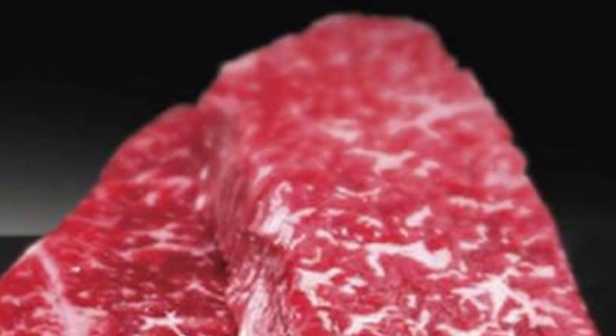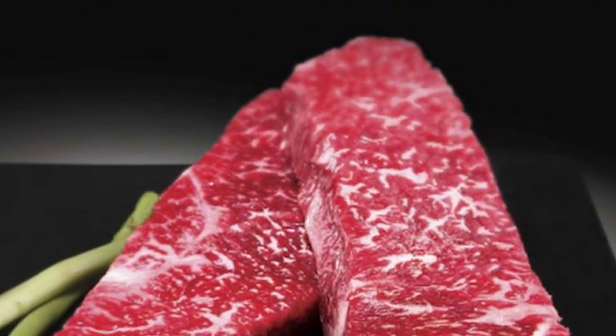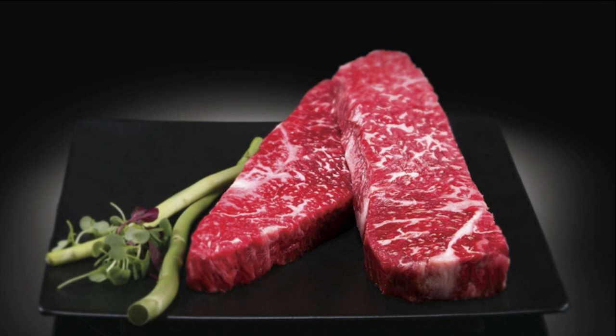As you might imagine, Hanwu beef is very expensive, along the lines of Kobe beef.